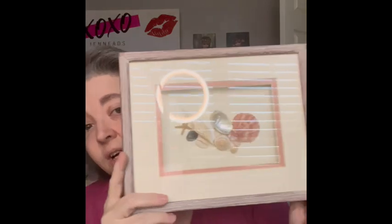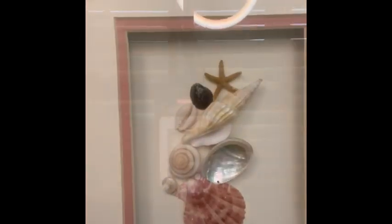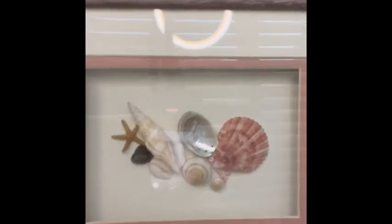I have a shell picture right here. This can hang either way — you could hang it like this or like this. It has some beautiful shells in it, and because of the little mauve color, it's giving me 80s vibes. I really liked the look of it, so I am bringing that.